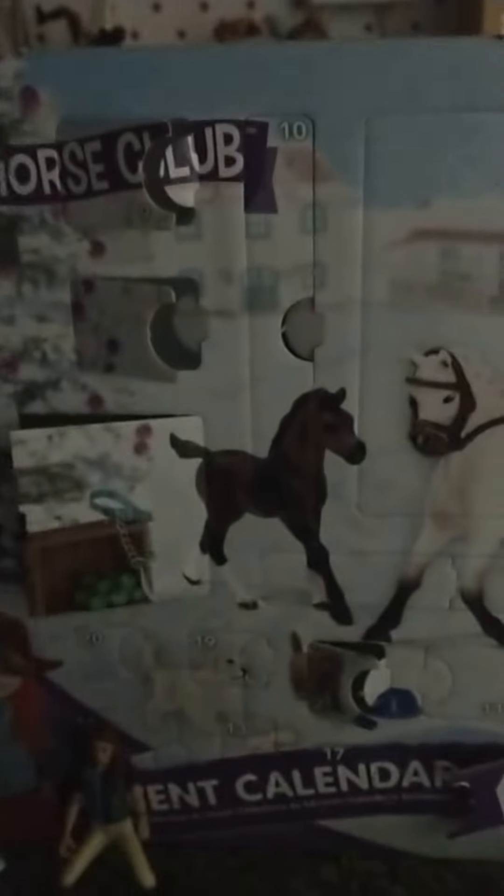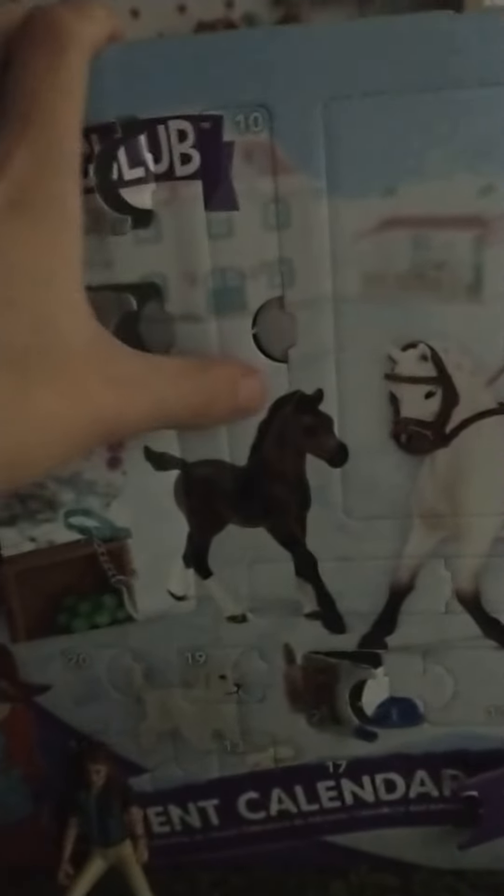Hey guys, it's me, ForrestFox here. Today is December 10th, so we are gonna open day 10 of the Horse Club Advent Calendar, obviously. I've punched this thing open to make it easier to open on camera, so let's just open it up.